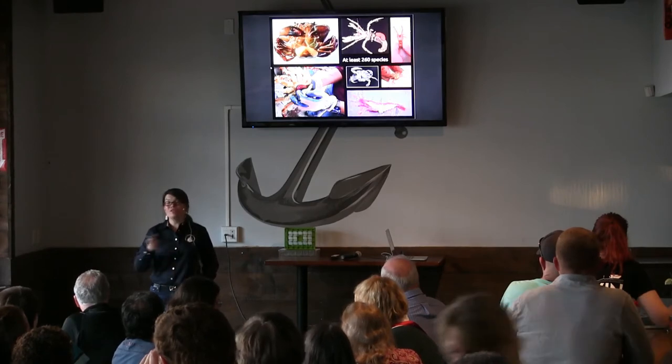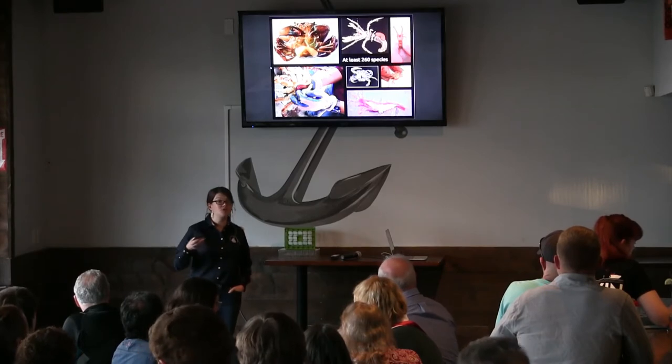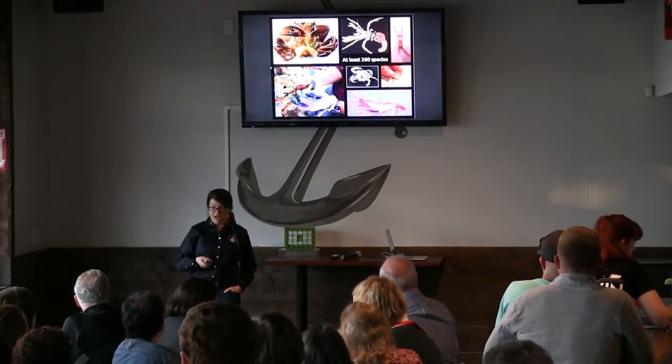There are over 260 different species of rhizocephalines. As I said, they infect crabs, lobsters, shrimps, hermit crabs, including some commercially important species.